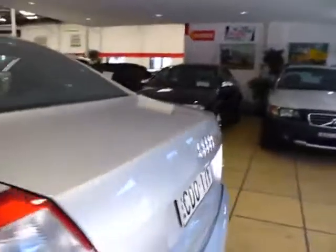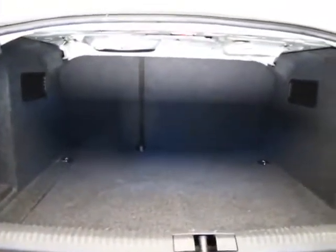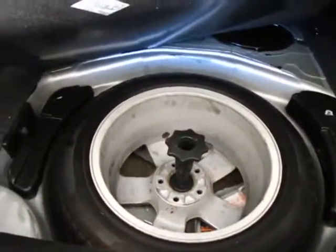We'll just open up this boot. You can see that those back seats will actually fold forward — you can either split them or fold the entire thing forward. And basically you've got the spare complete alloy wheel in there.